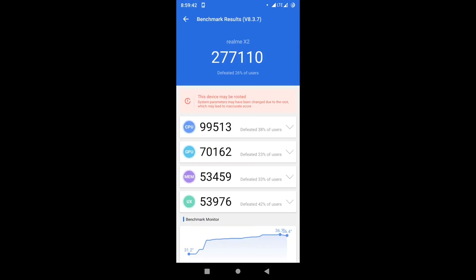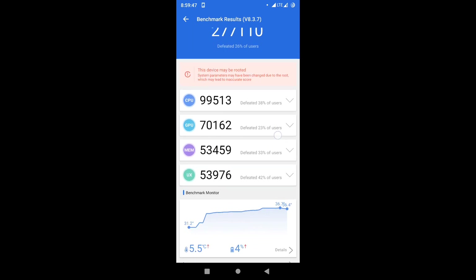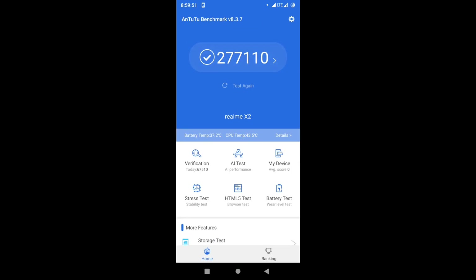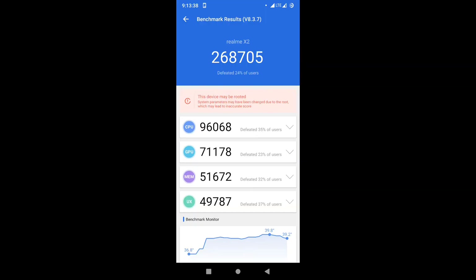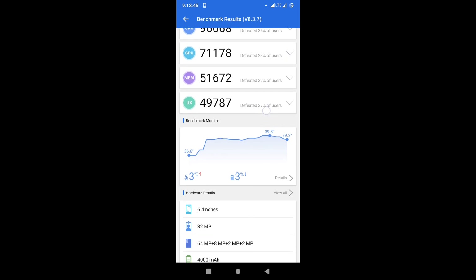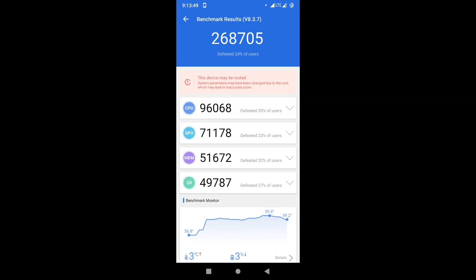Let's come to the Antutu benchmark. This is the score from Resurrection Remix — let's see whether this new build will beat it. Resurrection Remix was using the Atemi kernel. I don't fully believe in benchmark scores, but I'm going to try it, and also run Geekbench for those who like benchmarks to see which one is better.